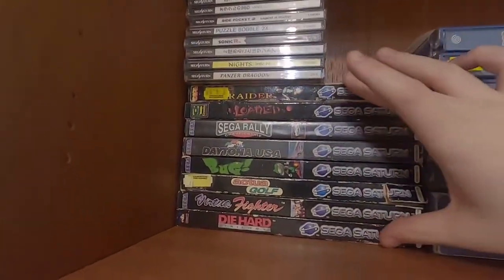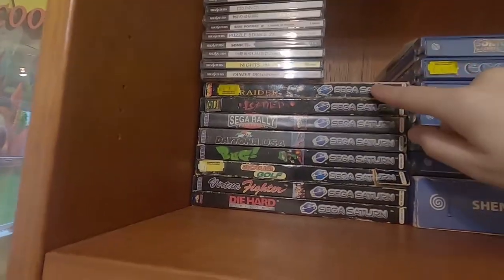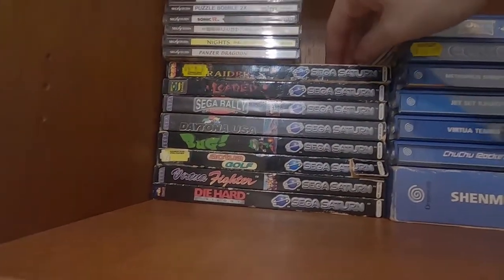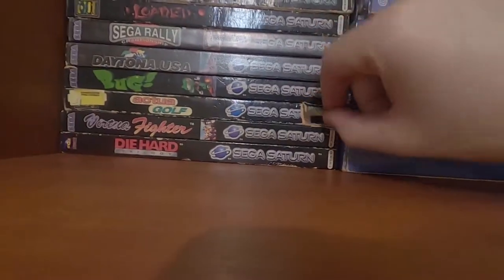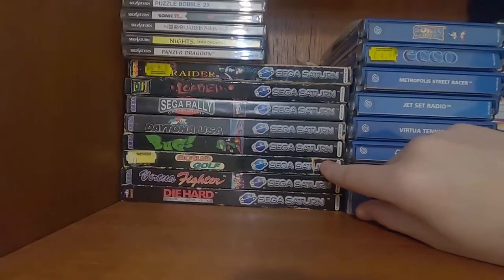Right here we've got Sega Saturn games — these are the European ones and these are the Japanese ones. European Saturn cases are awful; long story short they're like crappy DVD cases and it's completely falling apart, you can kind of see it here. The front cover is absolutely knackered and they don't close properly after a while.